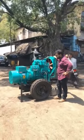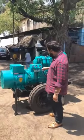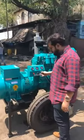I'll start the generator set and show you. It's a self-start generator set, battery operated. And it's a low noise diesel generator set. It's very easy to use.